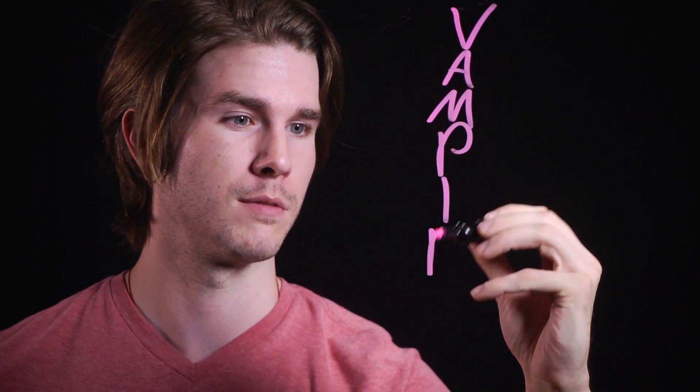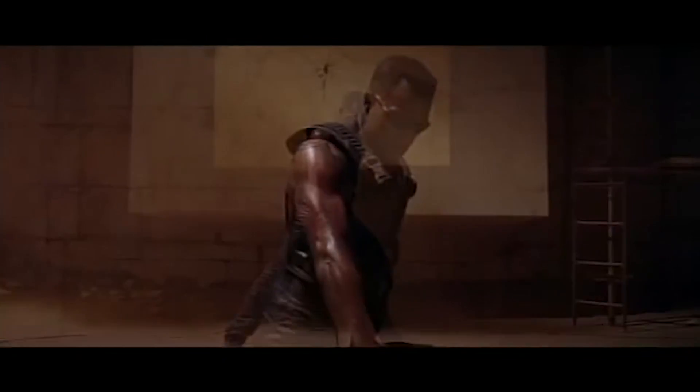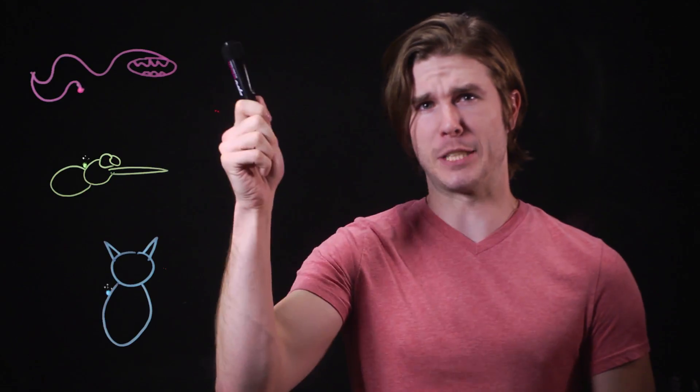Let's start with a Hollywood staple: vampires. Vampires are undead or mutated humans with a thirst for blood and a tendency to get really bad sunburns. Sometimes they explode or sparkle, but generally it's their blood diet that defines them. Now you probably know about the real world bloodsuckers like the leech, the mosquito, and the vampire bat, but birds have gotten in on the hemoglobin game too.